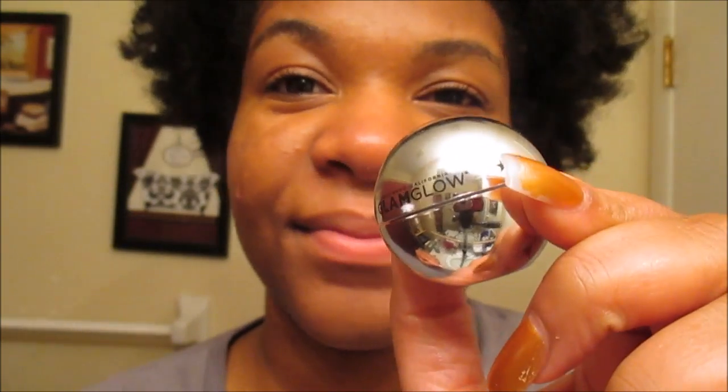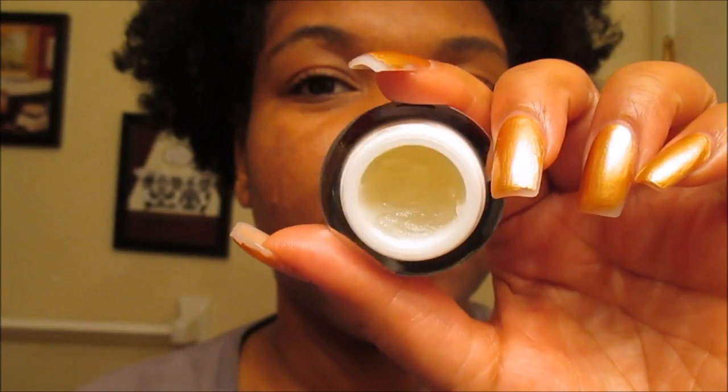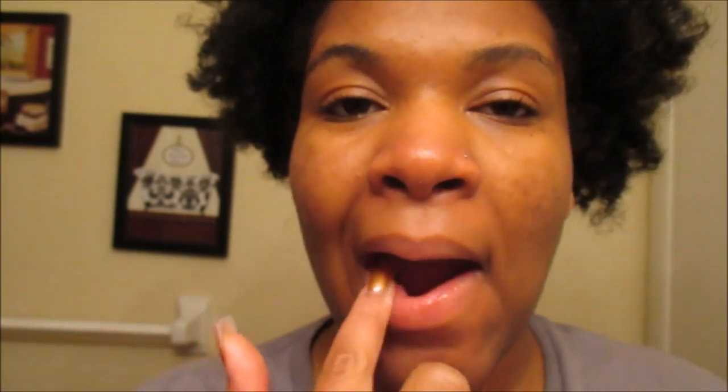Now we are going to go in with the lip treatment. This is the Glam Glow Palp Mud — it is pretty much a lip balm but it has little granules in it. I love how it makes my lips feel really soft and moisturized, and it really does make a difference, because the winter months have just really been rough on my lips.